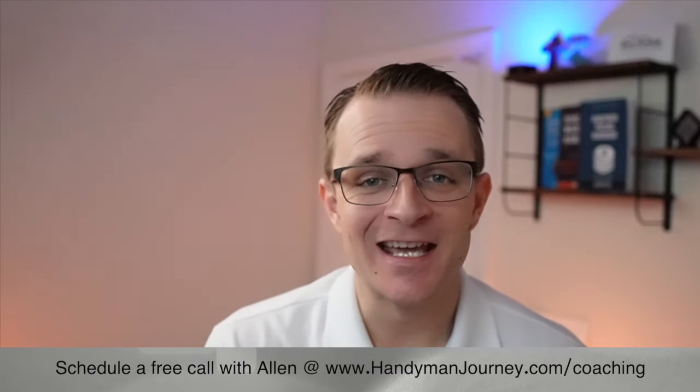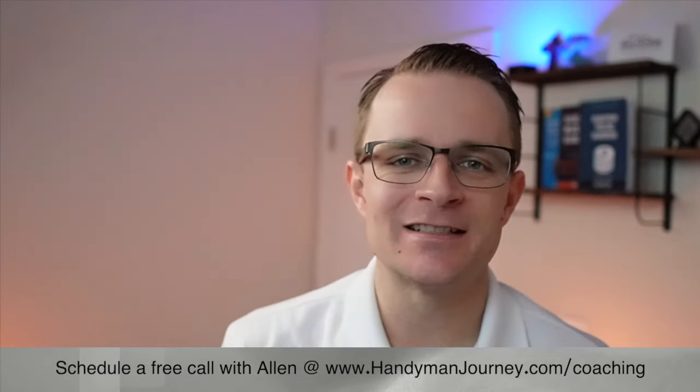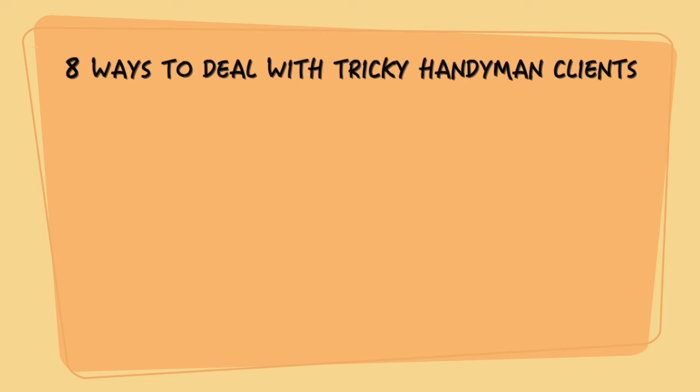Now that we've got the types of tricky handyman clients laid out, let's hop into our eight specific tips on how to deal with difficult handyman clients. Number one: listen actively. Let the person vent, let them share what's going on in their life and how they feel about the specific job.